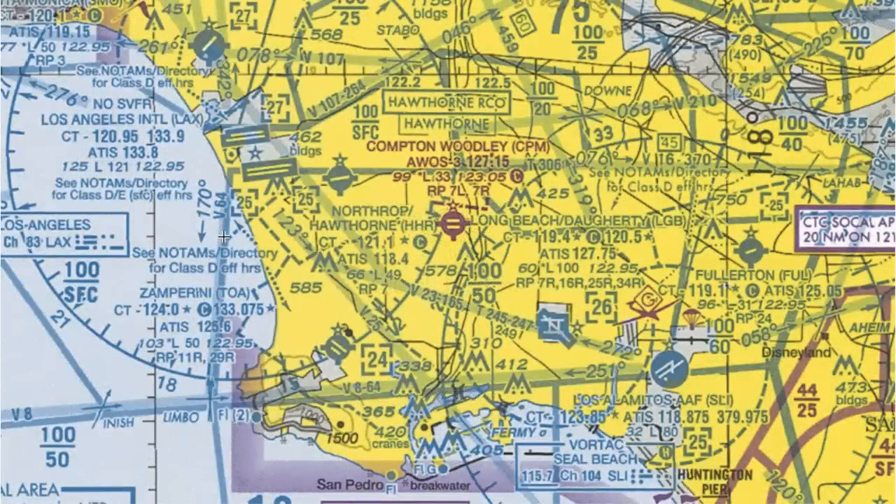Hi, everyone. This is Will with KL Aviation, and in this lesson we're going to look at towered airports on a VFR sectional.